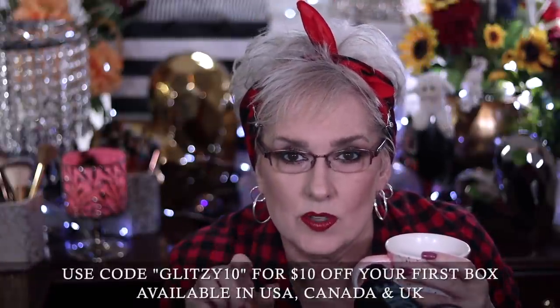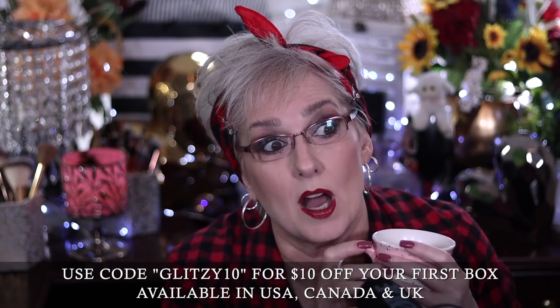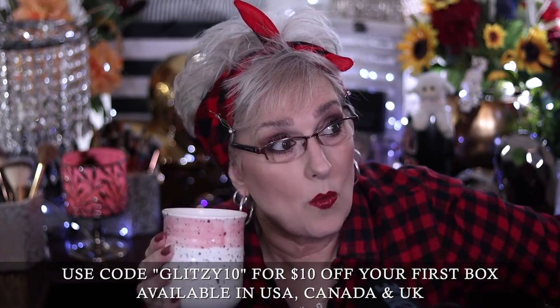Hi guys, it's Mary, welcome back! Today we are going to be taking a look at and reviewing — telling you what I think is worth what and what's not — from the FabFitFun Summer 2021 box. Before we get going, I do need to tell you that I am a FabFitFun ambassador, which means I have a code for you: it's glitzy10, and if you use that you're going to save ten dollars on your first box.